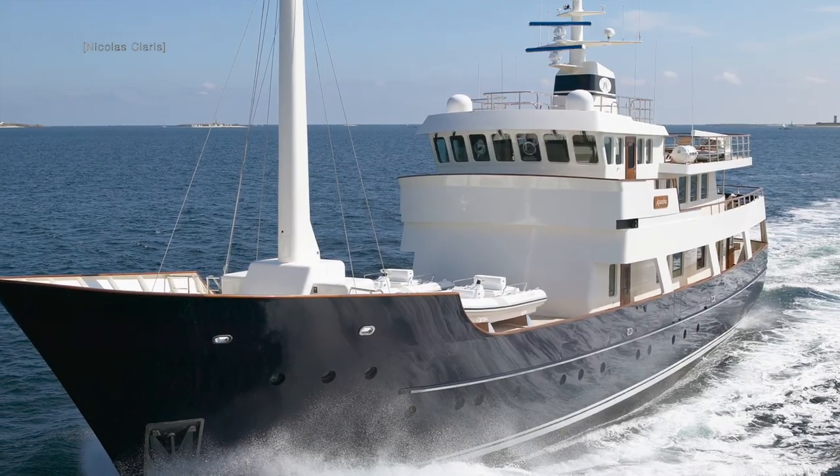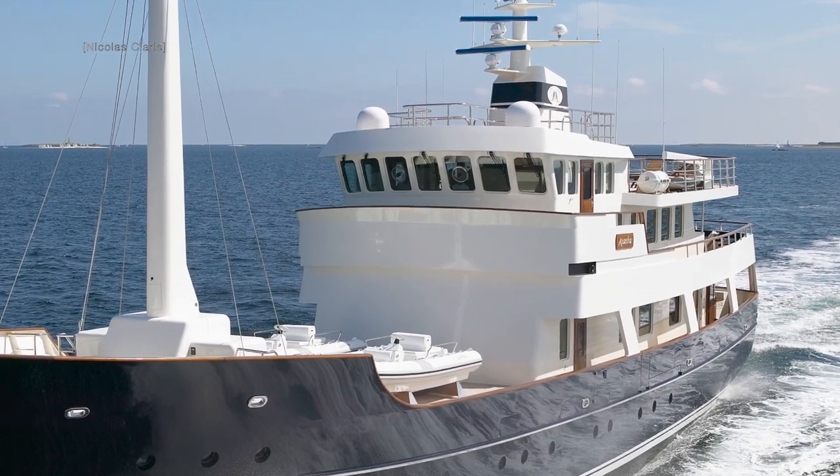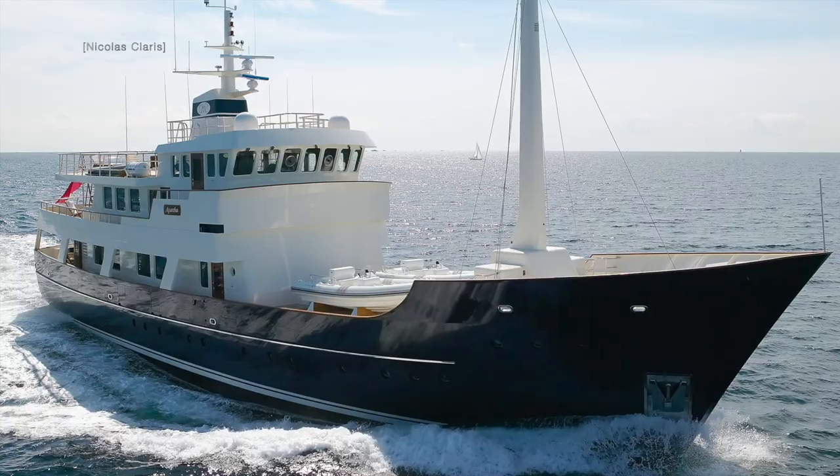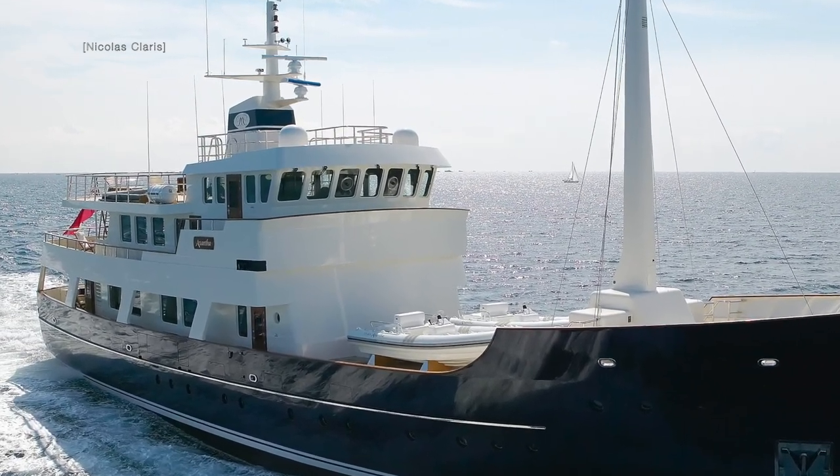The side doors on the port and starboard side of the wheelhouse, combined with the Portuguese bridge, allow the bridge team to quickly and easily access the port and starboard side during berthing manoeuvres.